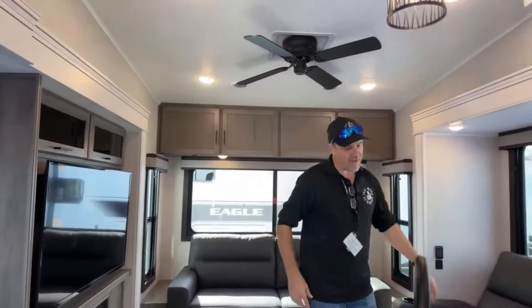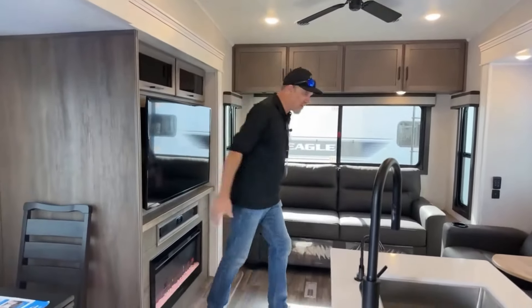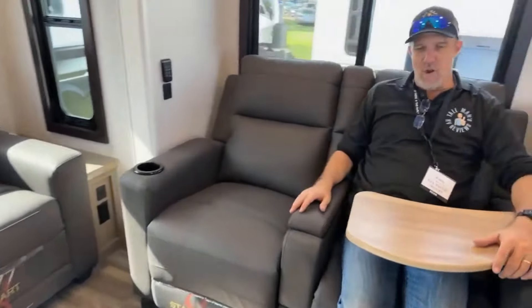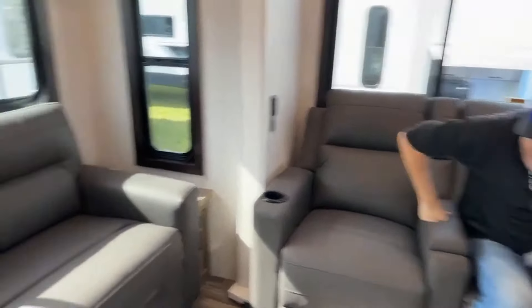Everything is in reverse in this one — meaning the TV is on this side and the theater chairs are on this side. The little snack tray is out — look at this — this is a full-on TV dinner tray, not just a snack tray. We could use a couple of these. Recliners are manual.